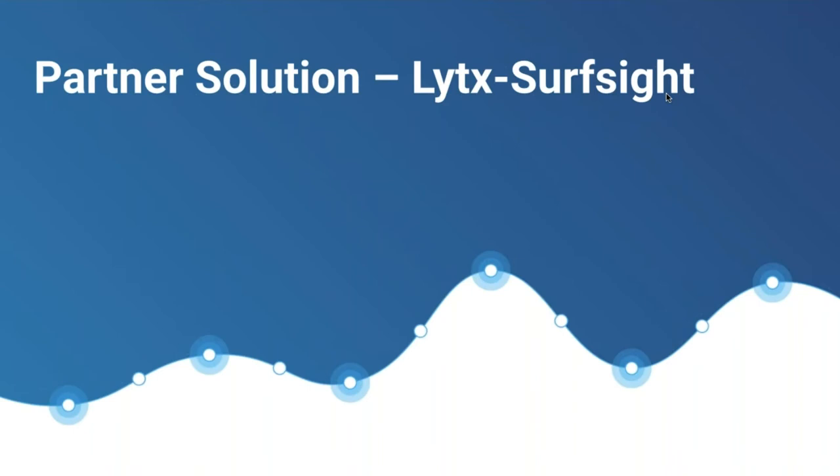Good morning everyone, pleasure greeting you from Madrid, Spain. I am the channel manager for Europe with Lytx, and my colleague Tony Papas also covers the UK market. We are a video telematics solution provider and we recently acquired in May of this year an Israeli company called SurfSight, which is helping us enter a very competitive but opportunity-rich market.